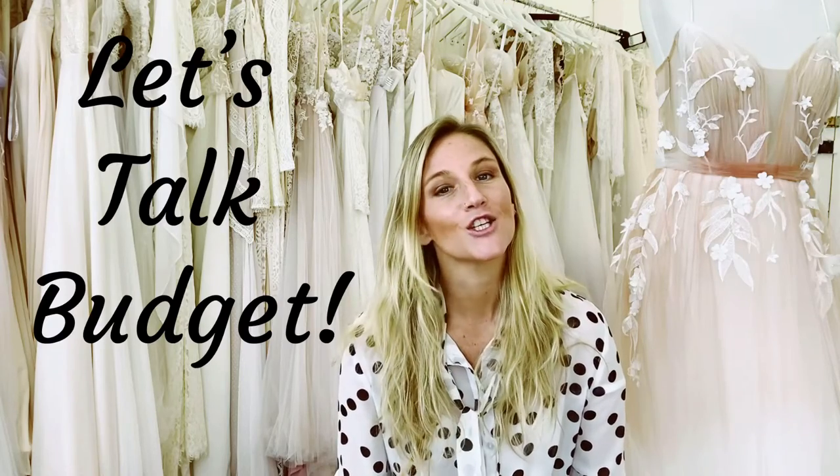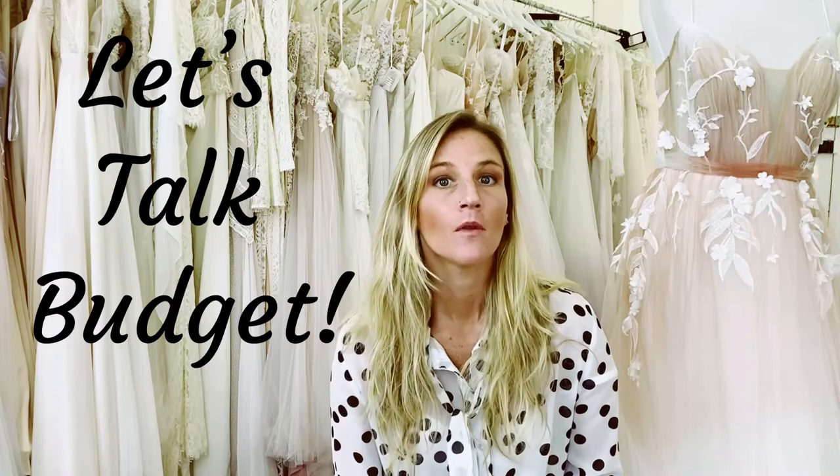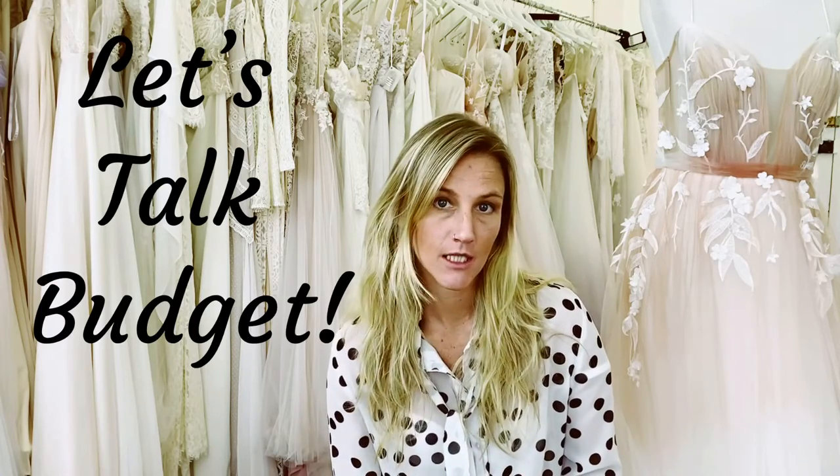Hey guys, today I want to talk to you about launching your first fashion label on a shoestring budget. Many of you have got huge big ideas about starting your own fashion label but not necessarily a massive budget. So today I'm going to share one of many tips on how to limit the amount that you spend on producing your first range.